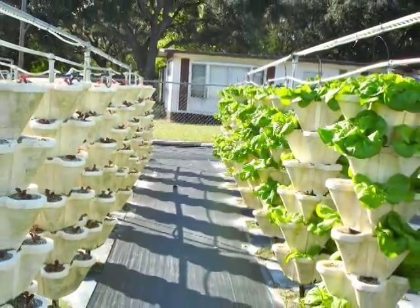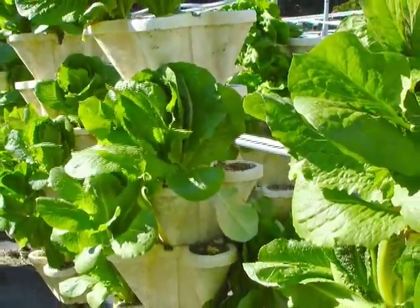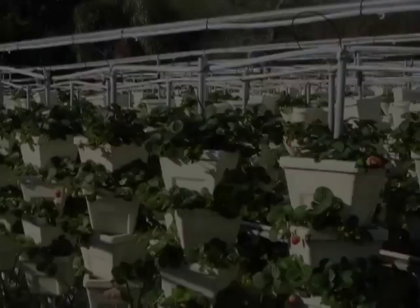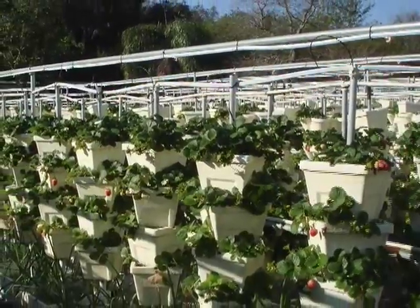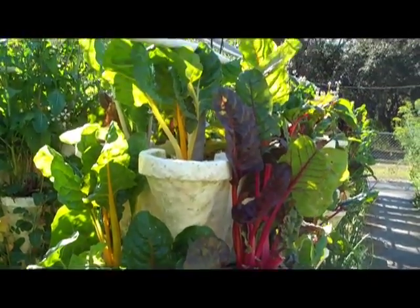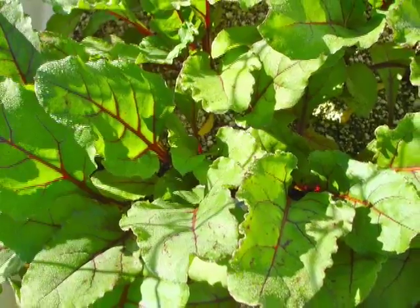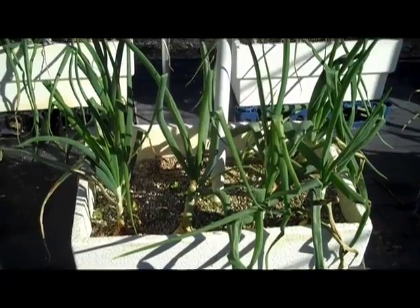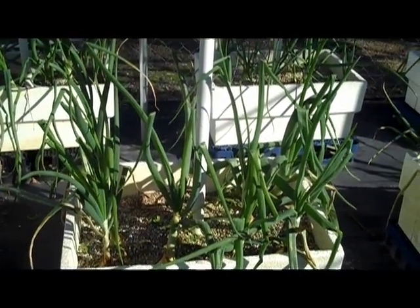Another impressive thing about Hydro Harvest Farms is just how much they are able to grow on a single small acre. We figure that we have about six times the amount of plants as a traditional farm. This high rate of productivity is in part because John is growing not only horizontally on the land, but vertically as well. John is determined to use every last inch of space his one acre has to offer, growing onions, potatoes, root crops, or things that vine down below.